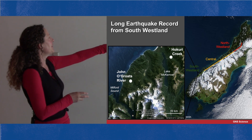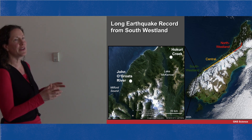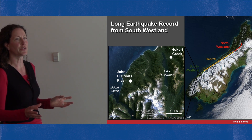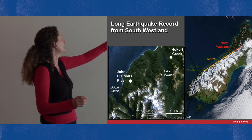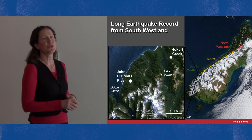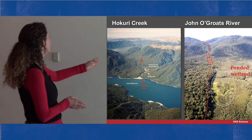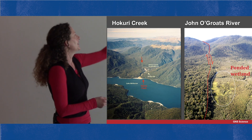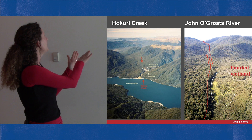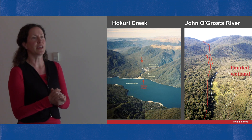We've been working at the very southern end of the Alpine Fault — the South Westland section — at two very special sites that hold thousands of years worth of records of past Alpine Fault earthquakes. One is Hakuri Creek, just near Lake Makero at the end of the Hollyford Track, and the other is at John O'Groats River just north of the mouth of Milford Sound. In each case you can see a straight line running through the middle of the picture — that is the Alpine Fault — with streams coming out of the hills and butting up against it.